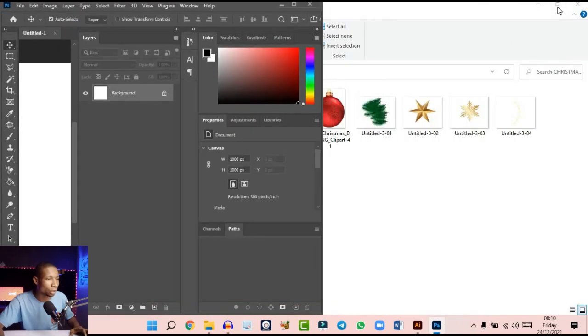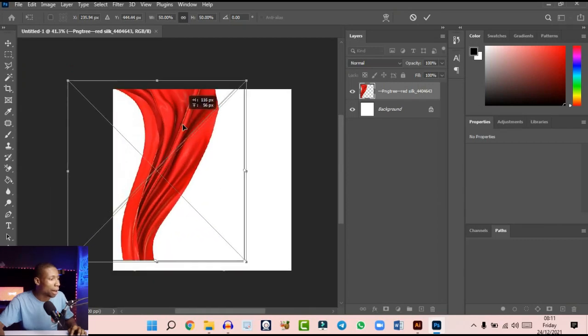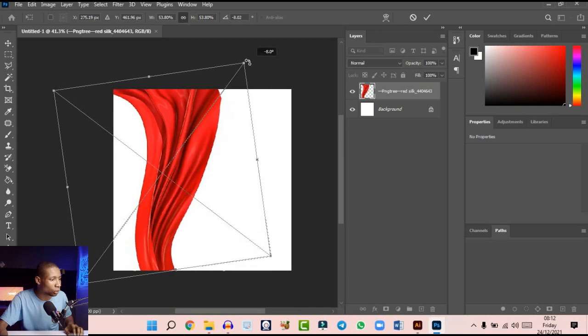I'm going to minimize my windows and bring in the very first resource into Photoshop, then maximize Photoshop and place it around here. When I was trying to inspire myself for this design, I wanted to do something different from what I've seen — a lot of people use Christmas trees and flowers. I needed something different but still with regular Christmas colors like white and red. The idea of working with a silk material in red came to mind, along with Santa's back. I'm going to increase this and rotate it a little to place it straight.